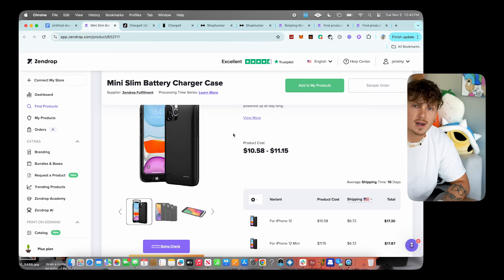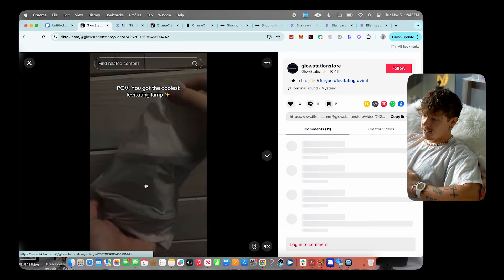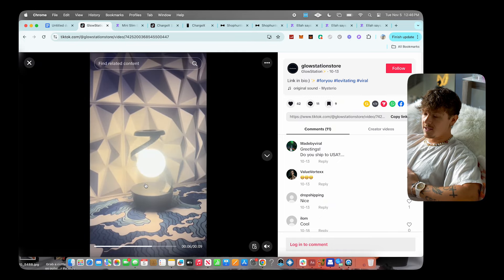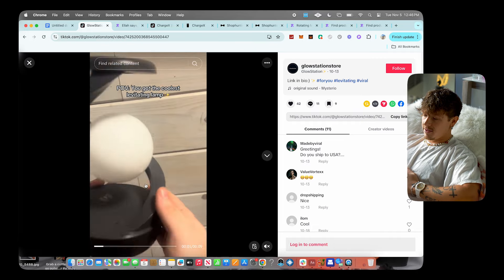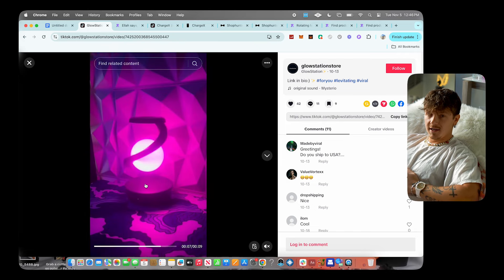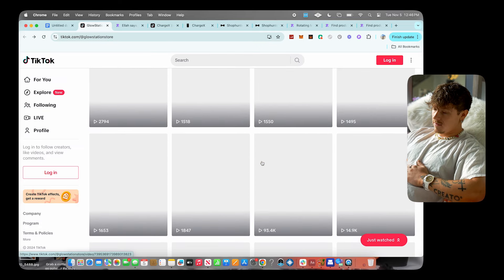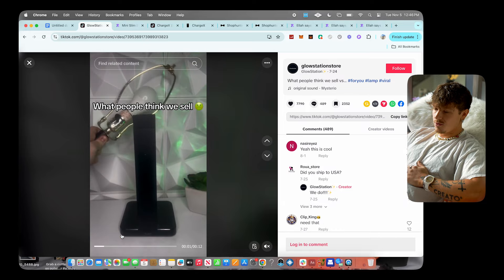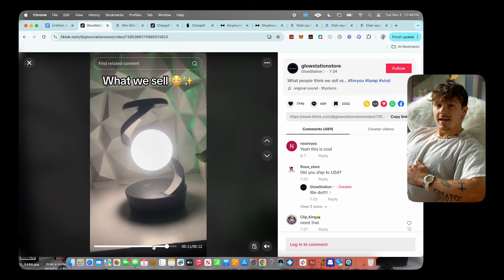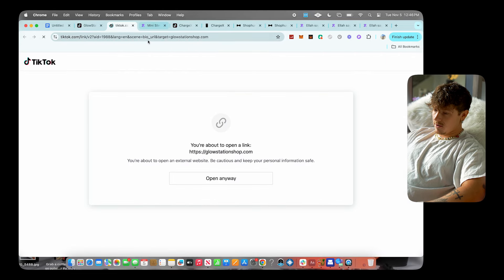Product number five is the Glow Station store — a moon lamp that spins 360 degrees so it looks like it's levitating, possibly using magnets. It's also a wireless charger. I haven't personally ordered this product but it just looks so different from anything people have seen before, and products like that usually do super well. Most of their videos are getting thousands of views.